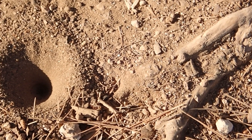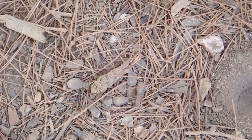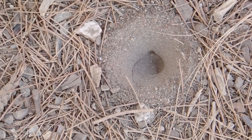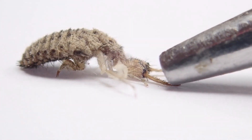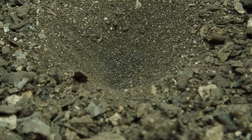These strange cone-shaped pits in the soil are the ingenious traps of an ant-lion larvae — ferocious little insects with a pair of jaws to match their enormous appetite. But to see them in action, we'll have to have a closer look at their traps.